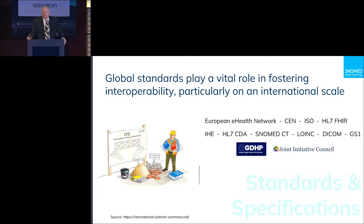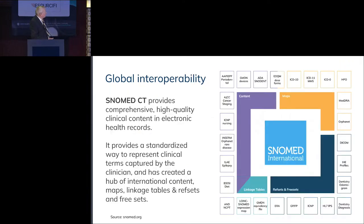From a SNOMED International perspective, we are part of a bigger ecosystem. The clinical terminology is really the hub — through mapping, including content within the terminology, and agreements to link extensions of other vocabularies to SNOMED CT, it provides a hub effect where end users have a much simpler process to codify information.